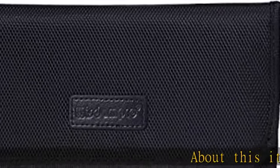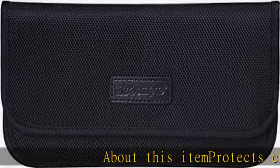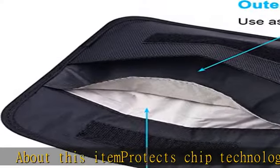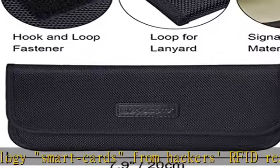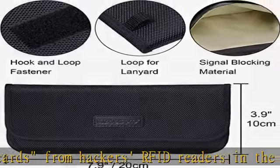Protects chip technology, smart cards from hackers and RFID readers in the range of 10 megahertz to 3 gigahertz. Convenient and portable, the inner silver layer blocks signals while the outer Oxford cloth black layer can be used as a normal case.